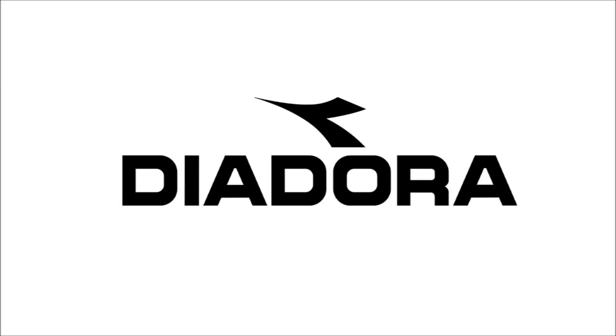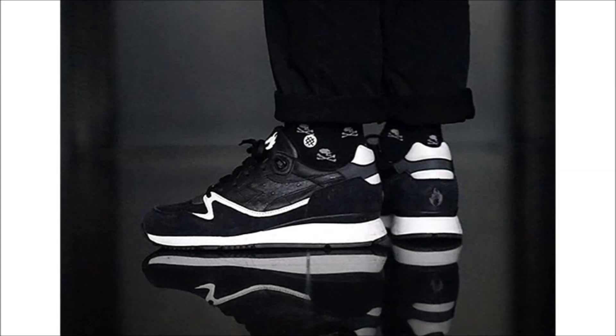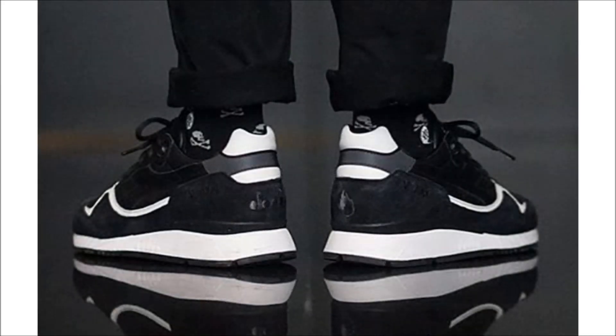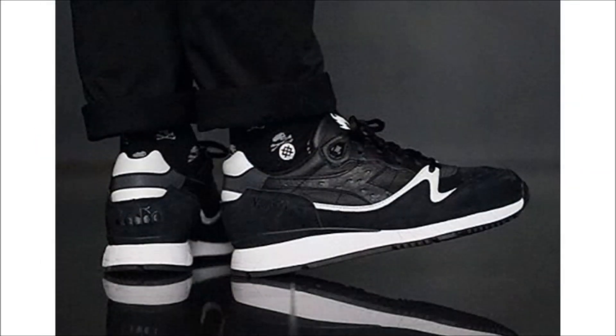We're gonna start today off with Diadora and their upcoming collaboration with sneaker retailer Hanon. The two team up to bring us the Hanon Diadora v7000 Midnight Express, built using a combination of leather, suede, and ostrich in a clean black and white colorway. Dual branding can be found on the tongues along with embroidered Diadora and Hanon logos on the heels in tonal black. The release is set sometime for April but no word yet on the price — these are dope, I'll be trying for a pair.